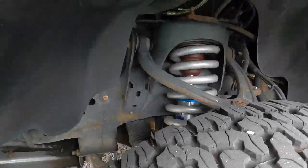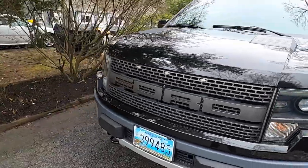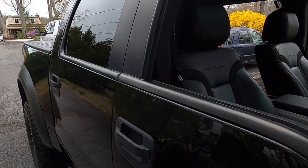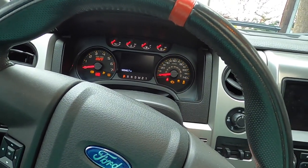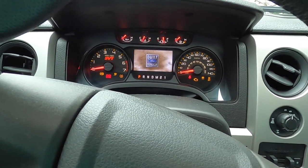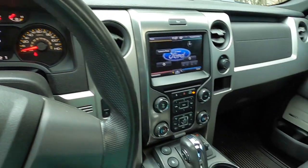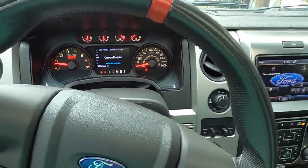Fox suspension, pretty clean in here too for 90,000 miles — not too shabby. We'll be taking this bad boy home, can put the dirt bike in the back. Ford Built Tough — that's a V8 with an aftermarket exhaust on this bad boy, it does sound pretty good.